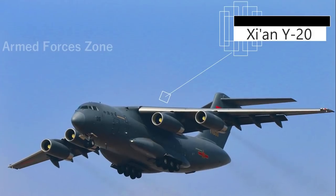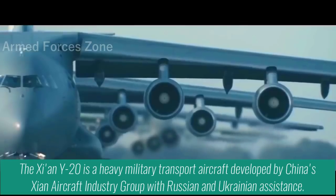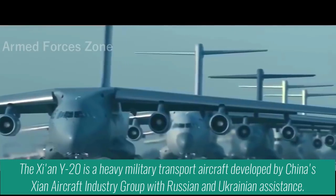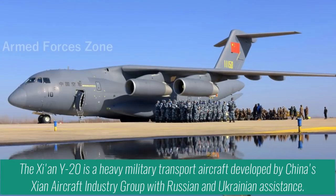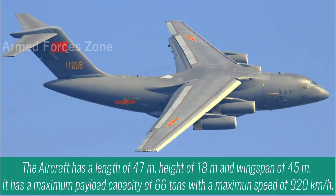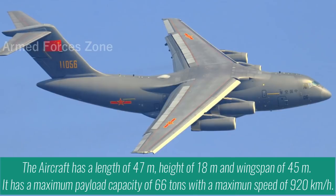The Y-20 is a heavy military transport aircraft developed by China's Xi'an Aircraft Industry Group with Russian and Ukrainian assistance. The aircraft has a length of 47m, height of 18m, and wingspan of 45m.